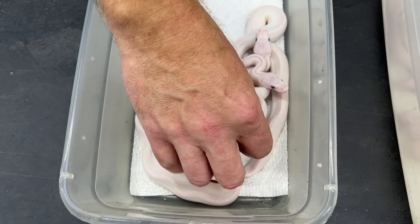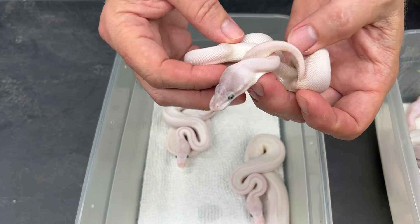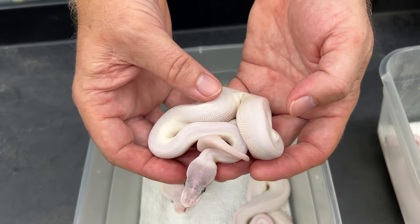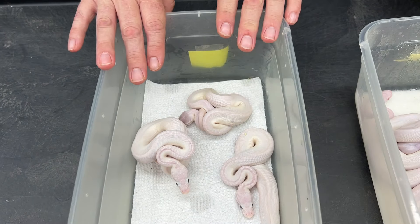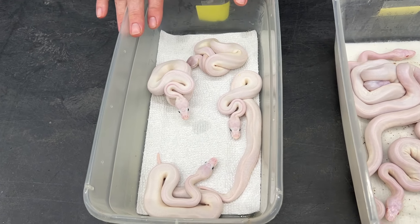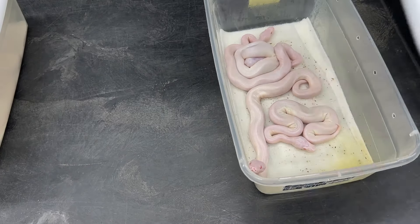Some people really like the red eyes with the white bodies, but if red eyes aren't for them, the blue-eyed leucistics are a great way to go. We produce quite a few blue-eyed leucistics here. This one right here is a super Mojave — you can tell because they have a darker head and sometimes slightly off-white bodies. These guys just shed, so we're going to set them up individually today and start feeding.